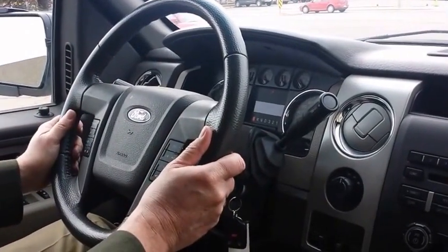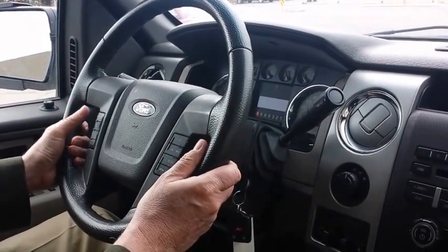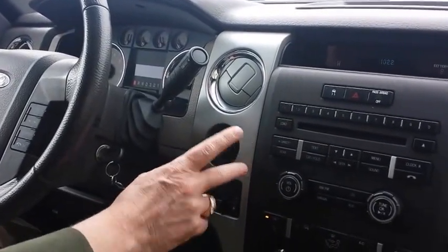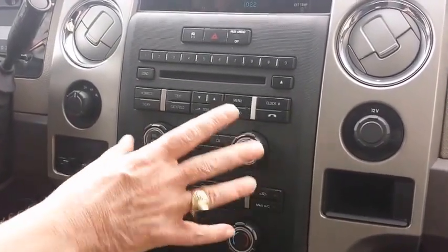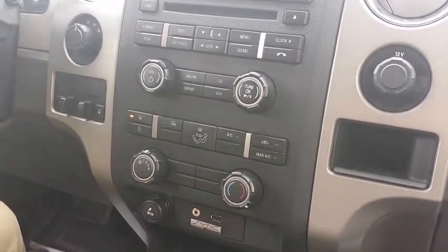The wonderful cab is very easy to read, with fingertip controls right here for your media, for your cruise control. You've got your 4x4 right here and your high and low, you've got your tractor trailer braking right here, we've got all our AM, FM, Sirius radio, CD player, auxiliary in here, and ports down here as well for your MP3 player.